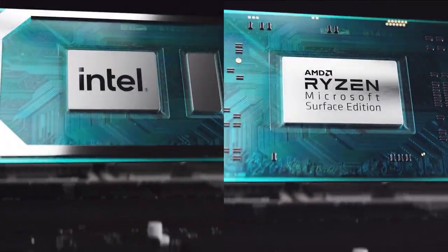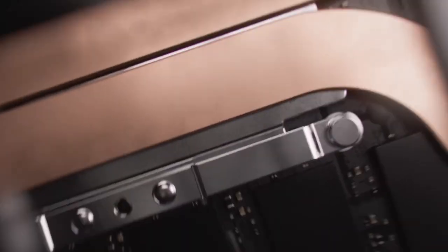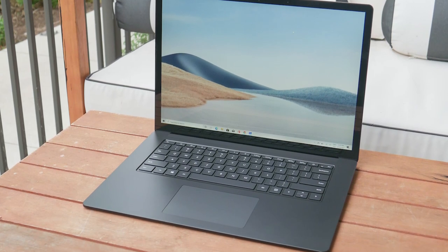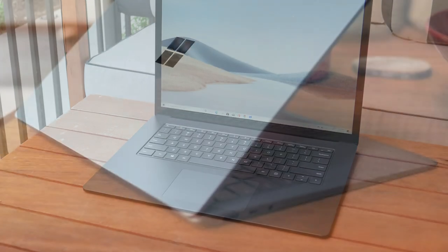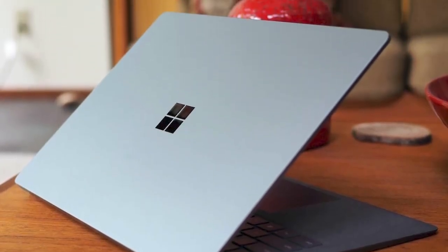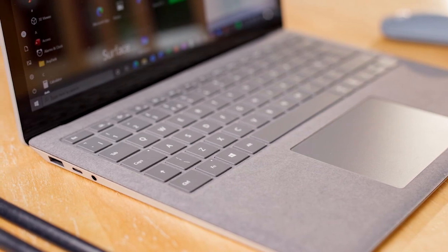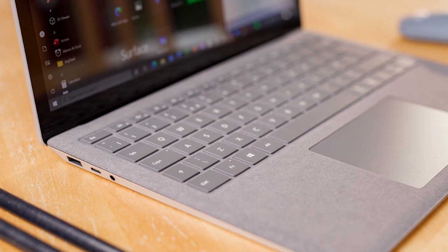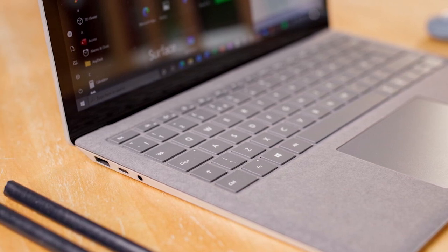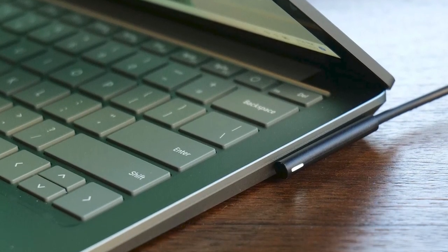You can choose between AMD Ryzen 5 or 7 processors, or an Intel Core i5 or i7 processor, depending on your needs. This review sampled one of the 13.5-inch models with an Intel Core i7 processor, 8GB of RAM, and 256GB of storage space. When it comes to ports, the Surface Laptop 4 has you covered with one USB-C port, one USB-A port, a Surface Connect port, a 3.5mm headphone jack, and a magnetic charging port, which makes connecting accessories easier than ever before.